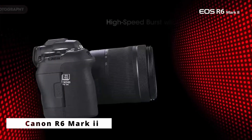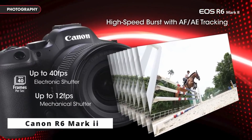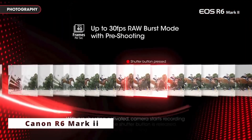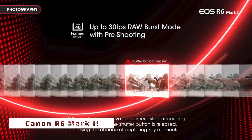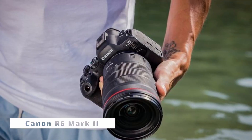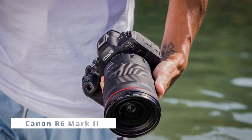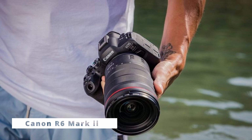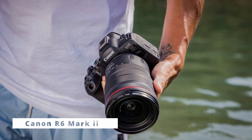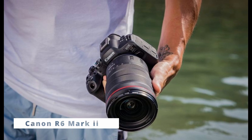One standout feature of the Canon R6 Mark II is its exceptional autofocus system. With Dual Pixel CMOS AF2, the camera boasts 1,053 AF points covering almost 100% of the frame, enabling precise and reliable focus tracking, ideal for both photography and videography. The camera's eye AF and animal detection are impressive additions, ensuring sharp focus on human and animal subjects.